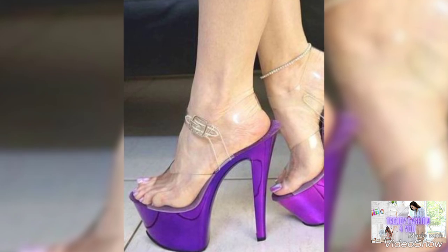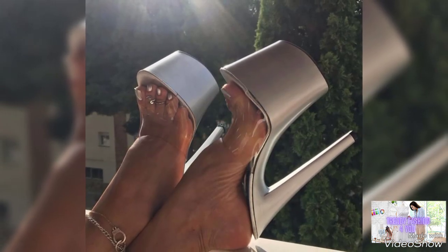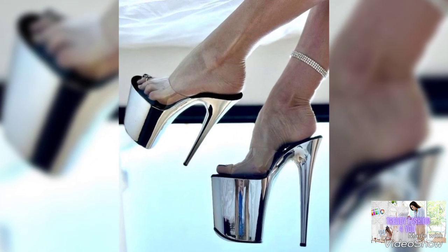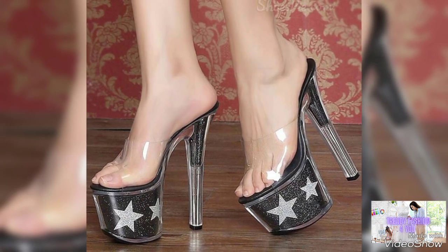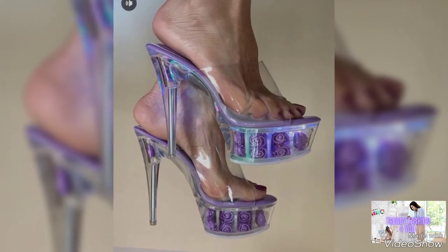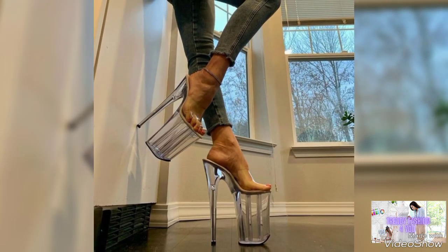If you want to look very amazing, stylish, and modern, you can wear these designs of sandals on any type of outfit. You can buy these sandals on any website like amazon.com, ebay.com, and aliexpress.com. These are amazing and elegant designs of stylish high heels present in this video.